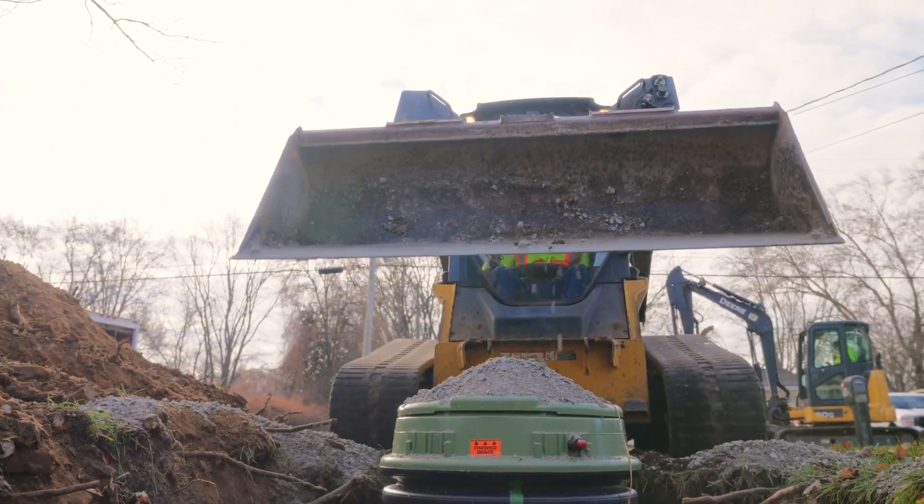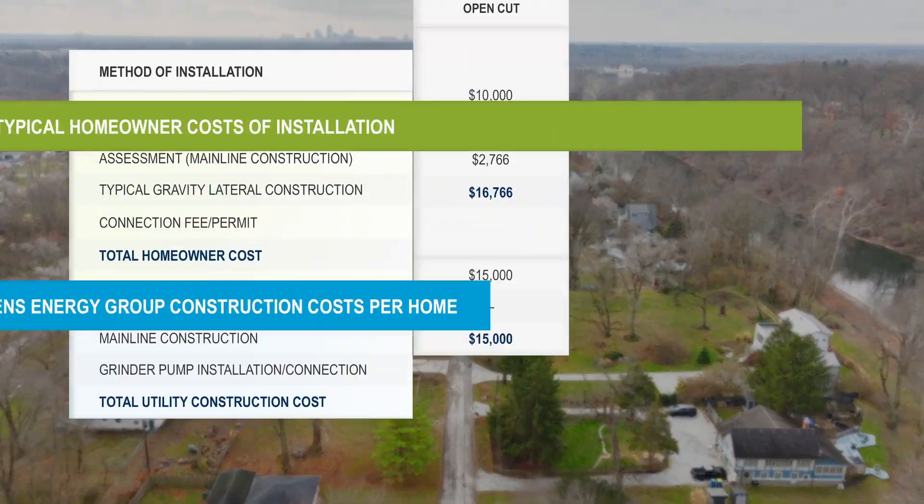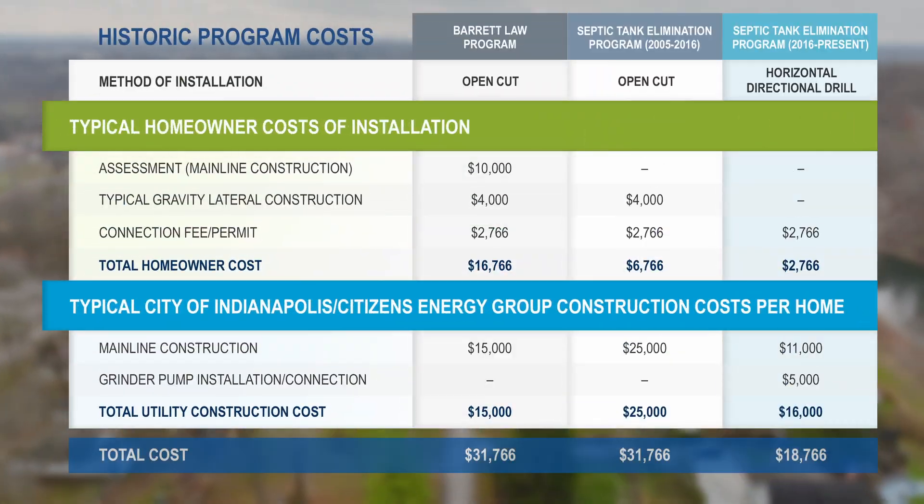It's really a great deal compared to the old Barrett law or the gravity sewer STEP work they used to do, where homeowners had to pay for the entire road frontage — property frontage — of the installation: fifteen to twenty thousand dollars.